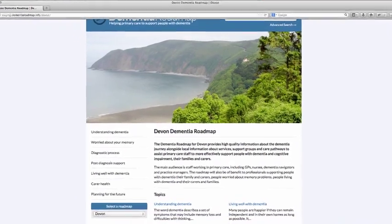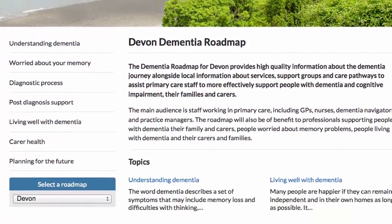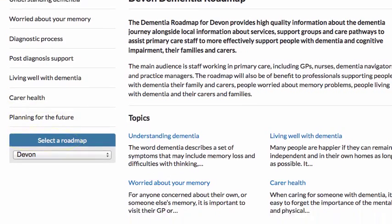This is the homepage. On the left hand side we can see seven topics, and they're repeated in the main body of the page with a description explaining to users what they can expect to see in each section. The topics, which act as navigation on the left hand side, reflect the dementia journey: from understanding and awareness of dementia, being concerned about memory, through to the diagnostic process, post-diagnosis support, living well with dementia, and a section on carers health and planning for the future.